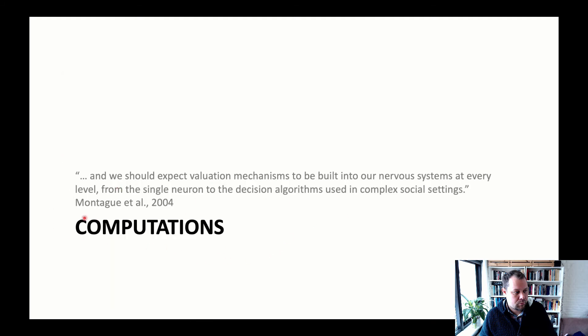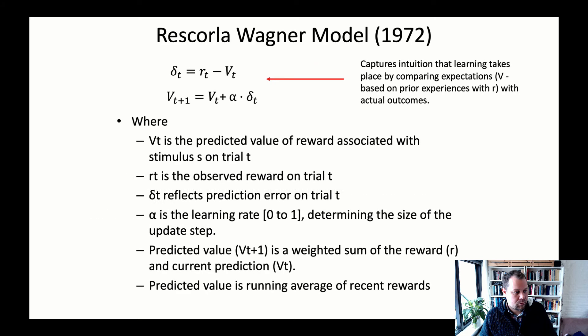As Montague et al. — co-author of the Schultz monkey study — noted, we can see valuation mechanisms built into our nervous system at many different levels. Now let's look at how learning can be modeled using the Rescorla-Wagner model, introduced in 1972 to model Pavlovian conditioning. It is a relatively simple model, but many of the concepts it introduces can be extended to more complex learning situations such as instrumental learning, for example in a Q-learning model.